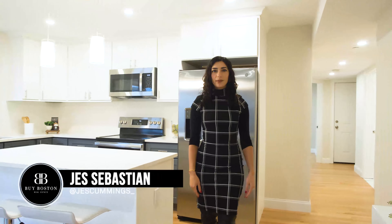Hi everyone, Jess Sebastian here with the Buy Boston team at EXP Realty. We're here at 177 West 8th Street. We have two new construction luxury condos, both are two-bedroom, two-bath with garage parking. Let's take a look.